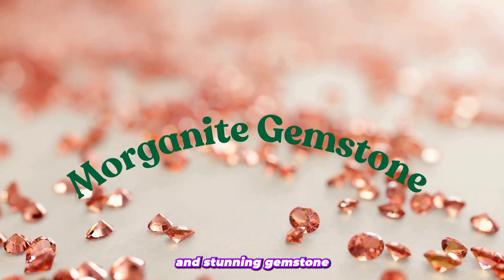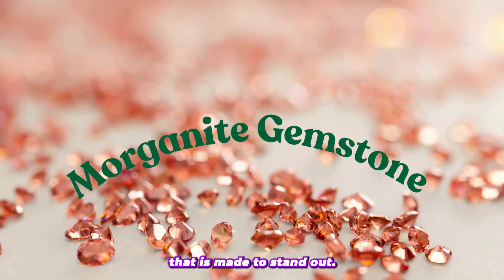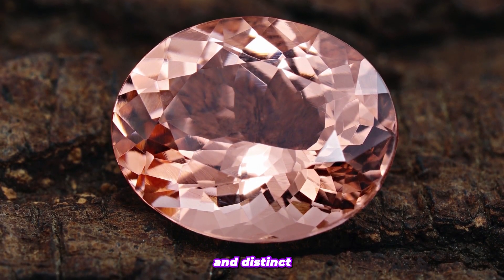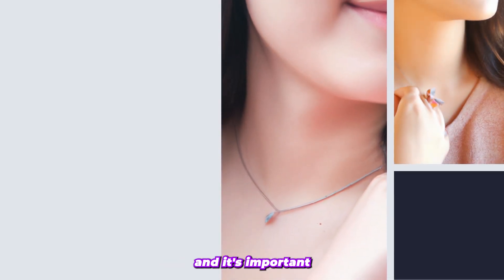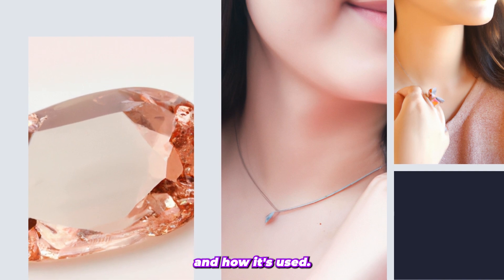Morganite is a dazzling and stunning gemstone that is often used in jewelry that is made to stand out. This gemstone boasts a beautiful pink hue that is both unique and distinct from other pink gemstones. The stone is gaining in popularity, and it's important to understand what Morganite is, where it's found, and how it's used.